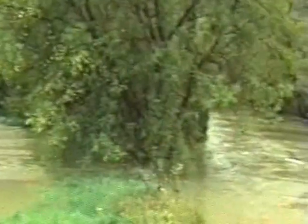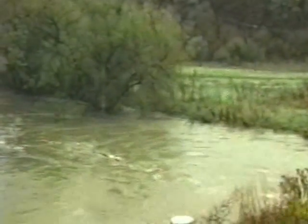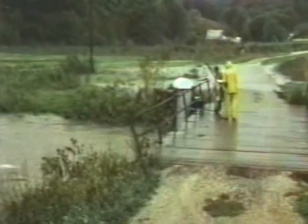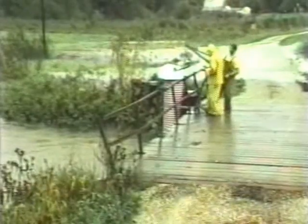To reduce channel erosion of row crop fields within a floodplain, the Illinois Department of Conservation has tested stabilization practices that use low-cost stream bank vegetation. The department funded a stream restoration program of the Knox County Soil and Water Conservation District in the Court Creek Watershed near Galesburg, Illinois.